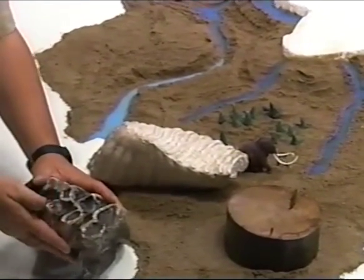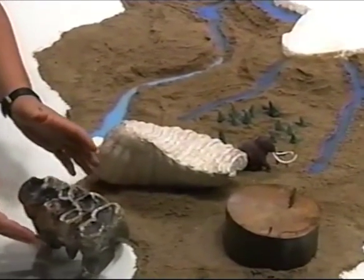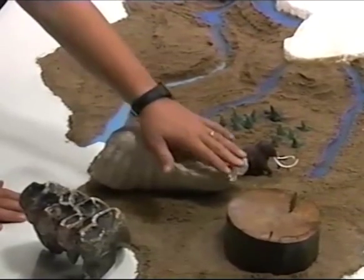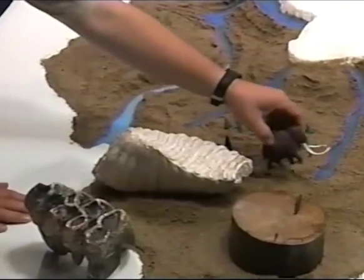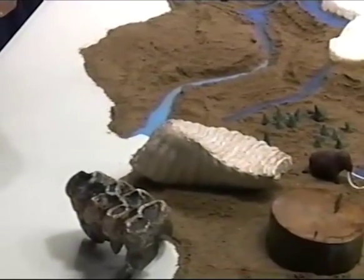The mastodon tooth is the tooth of an animal that eats leaves and twigs — a browser, an animal that lived in the forest and ate the plants there. The mammoth tooth is the tooth of a grazer, an animal that ate grass and flowers out on the tundra or the prairie. The mastodon looked somewhat similar but was a different type of animal, and not as closely related to the elephant as the mammoth. Both these animals lived here in Illinois during the ice age, and we find their bones, tusks, and teeth buried in the glacial deposits right here in Illinois.